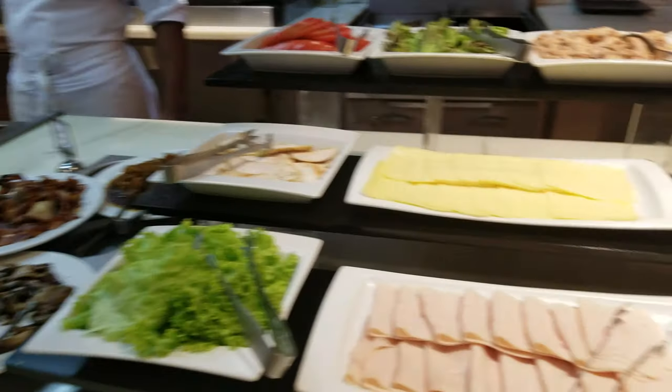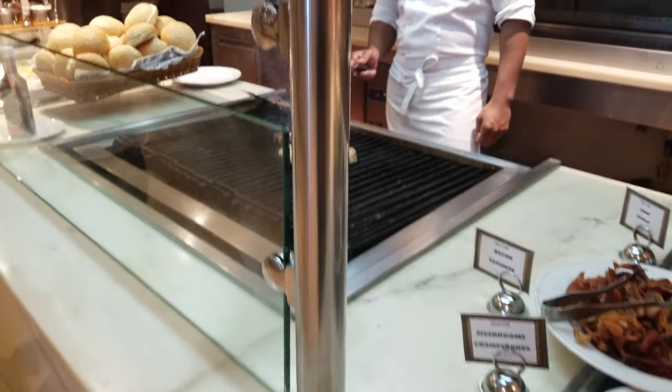All the ingredients right here — cook it up. And then the grill. We smelled this when we first came in. It smells amazing.